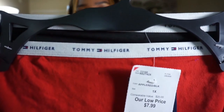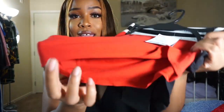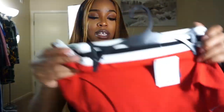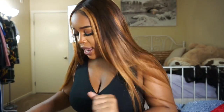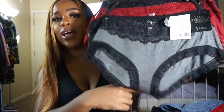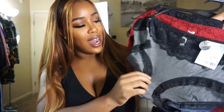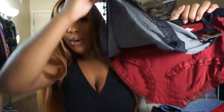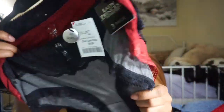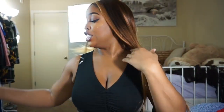I went ahead and got these Tommy Hilfiger panties in black and red for $7.99. It just says Tommy Hilfiger around the band which I thought was pretty cute. These are obviously cotton and they look really comfortable — I got these in a 1X. The next pair I got in a 2X — also a three-pack with lace around the leg and around the waist, really cute. It comes in red, black, and gray. These were $6.99 for a three-pack — really good price — and they look like they're going to be comfortable and breathable.